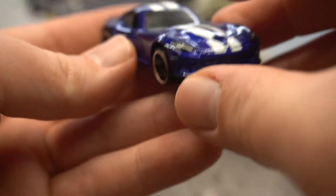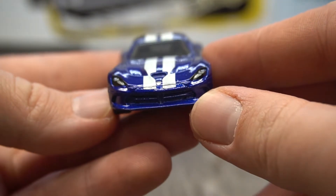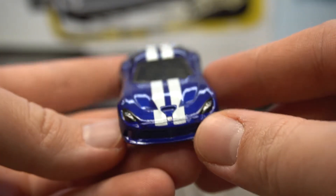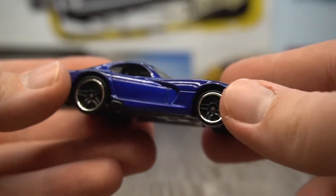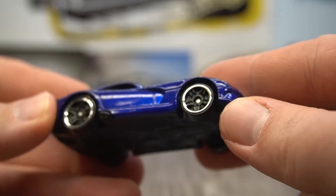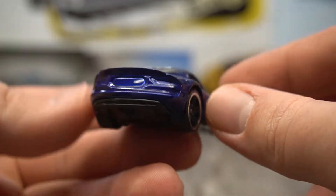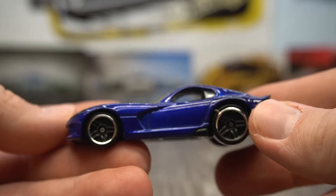Next up we have the SRT Viper. This is really cool — nice front light details, got the front badge as well. Double white stripes going over the top of the car, which is really cool. Down the side we've got some chrome outline wheels, the split five spokes. Nice dark blue colour scheme. Really nice that one.